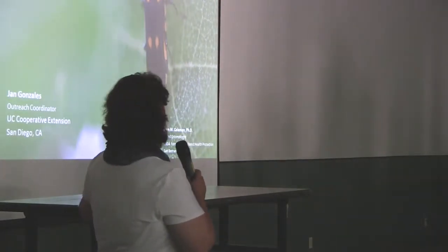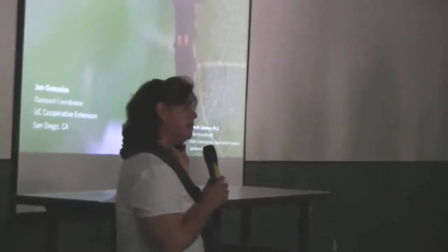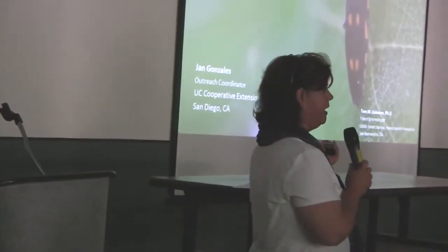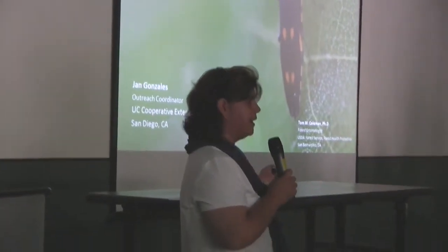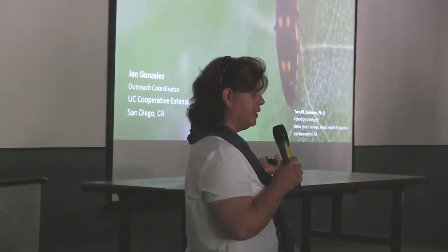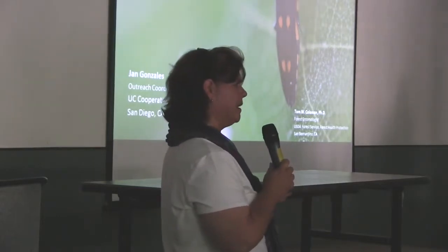I'm going to cover its background, biology, impact, and management options. A lot of the images and research information I'll be sharing comes from Dr. Tom Coleman, an entomologist with the USDA Forest Service, Forest Health Protection Unit. That's a name you'll probably see frequently related to Gold Spotted Oak Borer.